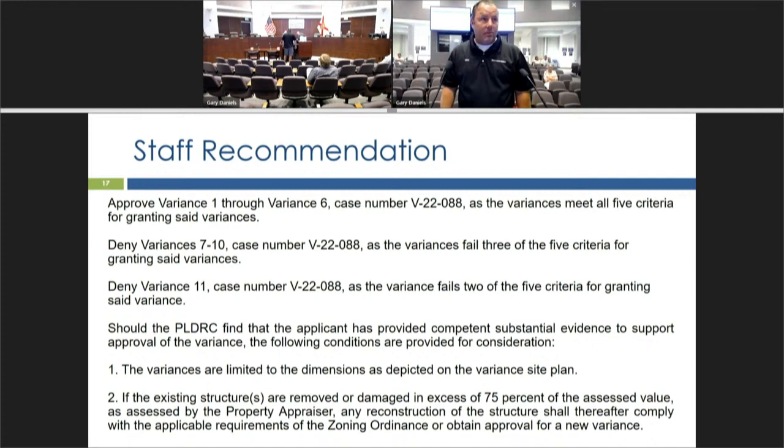The applicant stated that the entire neighborhood in that area does not really conform to the new setbacks for the zoning, and that anything out of the ordinary is typical of the neighborhood.